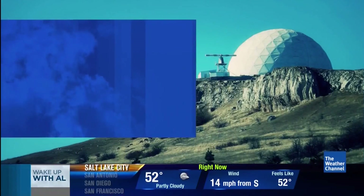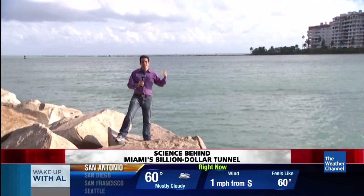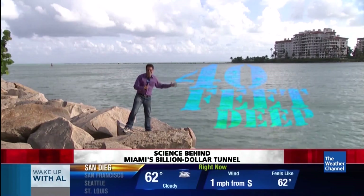The Weather Channel's Dave Malkoff is there with us this morning. Good morning from Miami Beach, where for more than a century, ships have made it from the city to the sea by using this giant channel beside me. It's called Government Cut. This is 40 feet deep, all seawater.